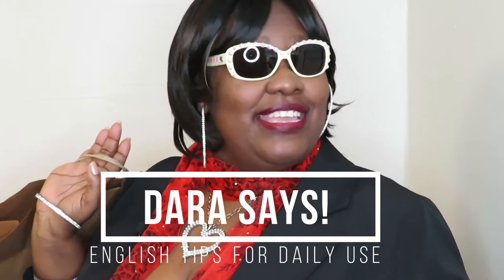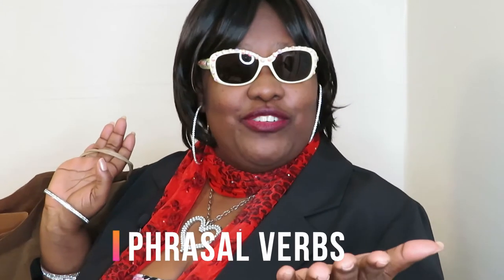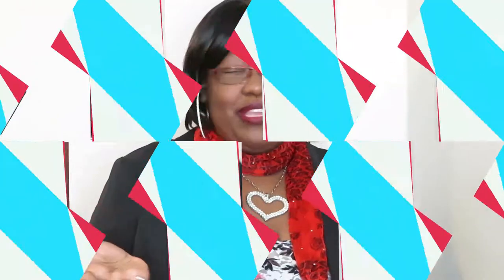Hello students! Welcome to Dora Says English Tips for Daily Use. In today's lesson I want to talk about phrasal verbs, particularly pertaining to shopping. I love to go shopping, don't you? In English we like to use phrasal verbs when going shopping.